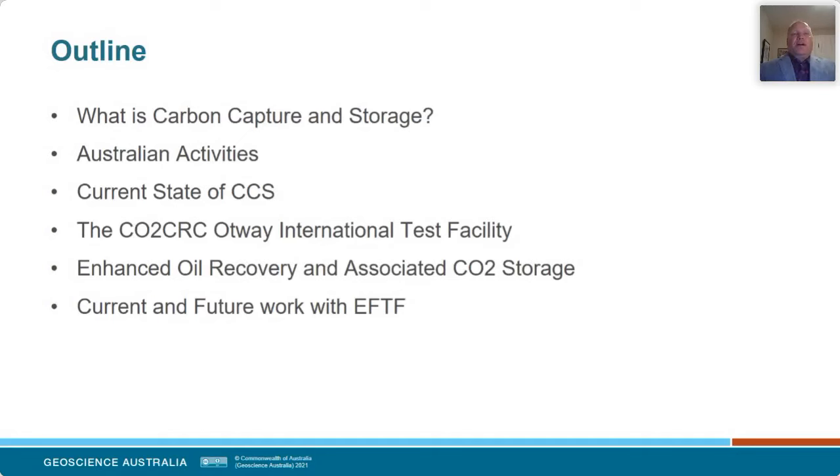Here's the outline of the talk. I'm first going to talk about CCS and why we want to do it, then cover the main projects in Australia and the current state of CCS. Then I'll get into a couple of the projects I've worked on here at GA — a lot of that on the CO2 CRC Otway International Test Facility — and also the recent work on enhanced oil recovery and associated CO2 storage. I'll finish off by talking about the next couple of years and the work we're doing as part of EFTF.